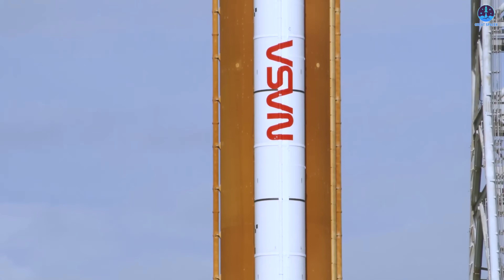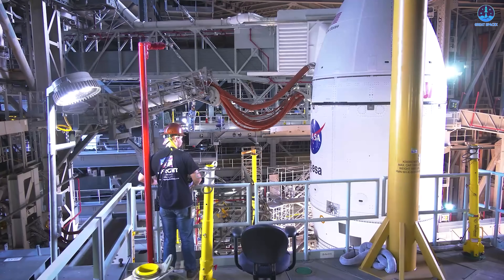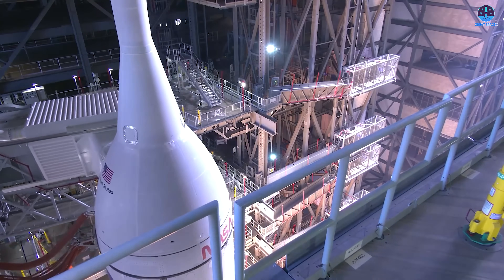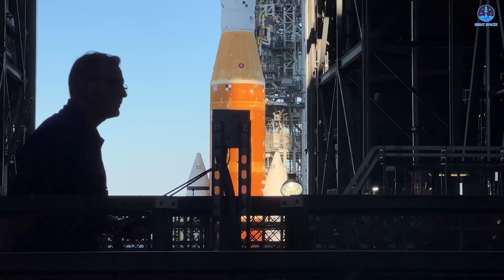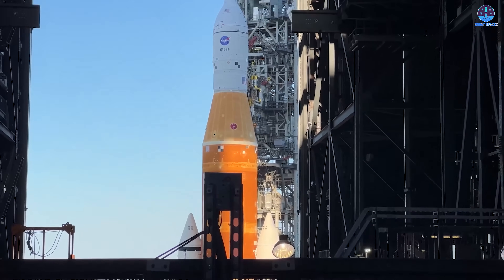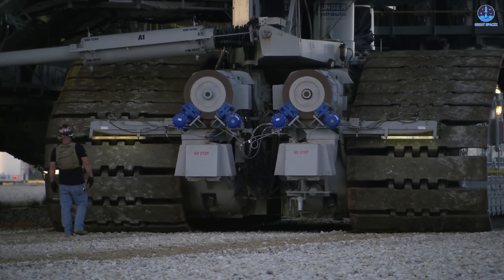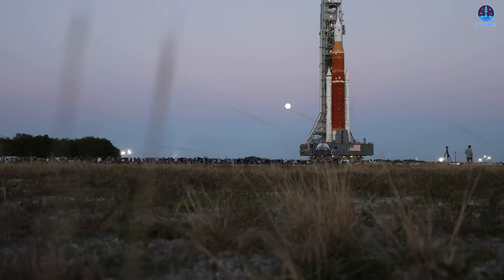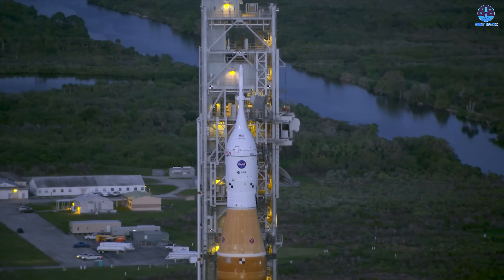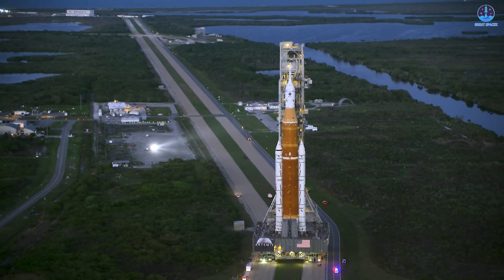The massive launch vehicle, fully stacked inside the VAB weeks earlier, began its slow journey aboard the iconic Crawler-Transporter 2. This enormous tracked vehicle carried the SLS and Orion assembly along a carefully prepared route stretching approximately four miles, or 6.4 kilometers, from the VAB to the LC-39B launch platform at NASA's Kennedy Space Center. The rollout took more than eight hours to complete, moving at a deliberate and cautious pace.